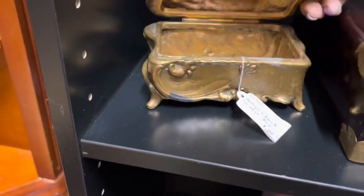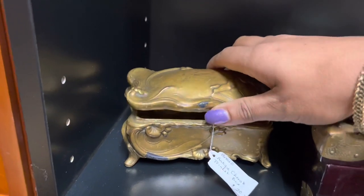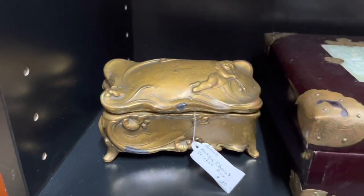Jewelry casket — does it have its lining? No. I used to sell these like crazy, and then all of a sudden one day they just stopped selling.